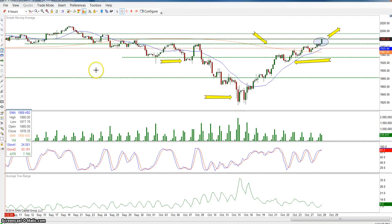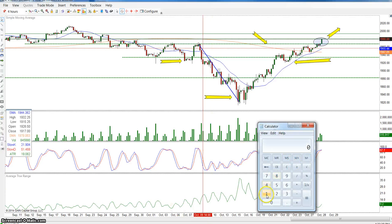So the way we would do this is we would measure 1968 to 1813. 1968 minus 1813 equals 155 points. So the price should break out of here and we can anticipate a move of 155 points. So 155 plus 1968 equals 2123 — we can anticipate a move up to 2123.